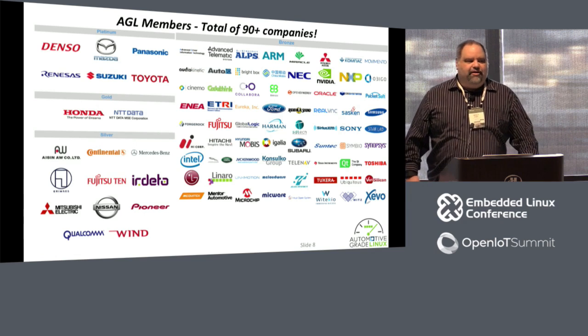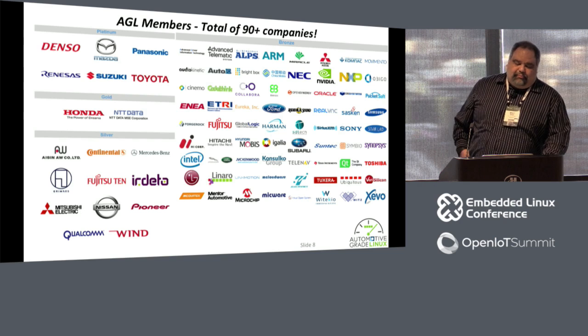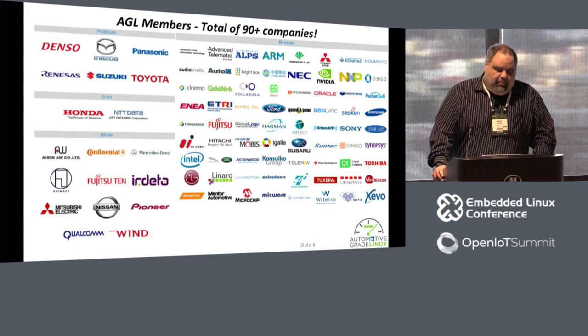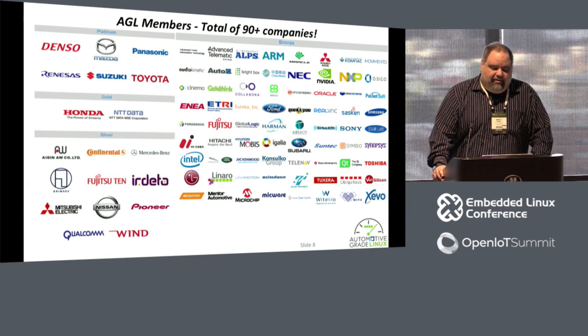This is the eye chart of the 90-plus members that have joined AGL. We have four levels of membership: platinum, gold, silver, and bronze. Our platinum members are Denso, Mazda, Panasonic, Renesas, Suzuki — who just joined a couple of months ago — and Toyota.